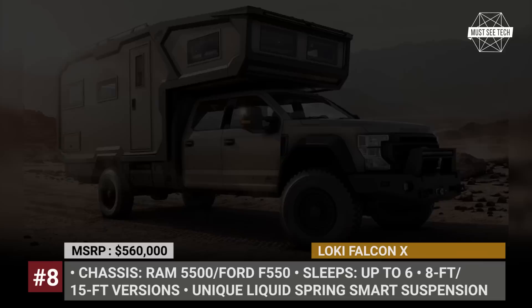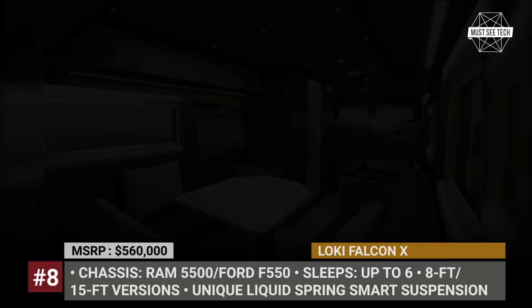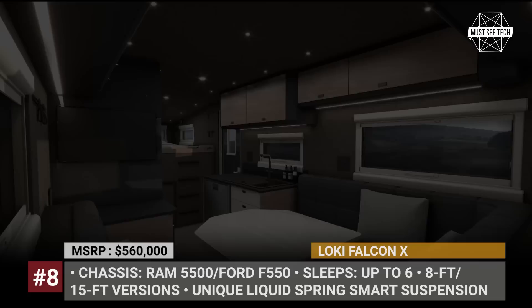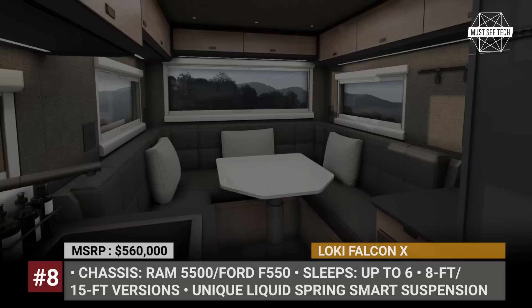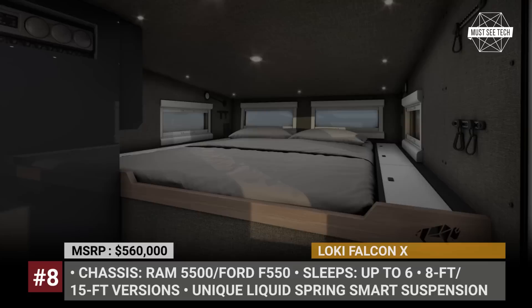Low-key also claims that the model has the best-on-the-market suspension system. Dubbed the Liquid Spring smart suspension, it analyzes speed, steering, braking, and road inputs 1,000 times a second and optimizes handling and ride quality accordingly. Every Falcon X comes fully loaded with premium features including an AUV water purifier, outside and inside kitchens, heated floors, and up to 1,500 watts of solar power.